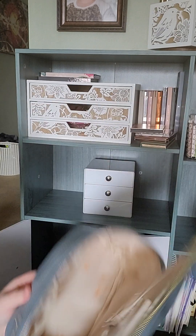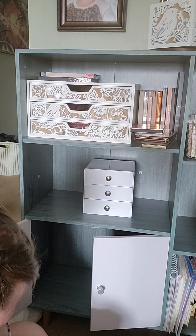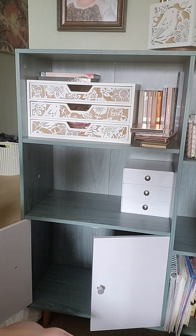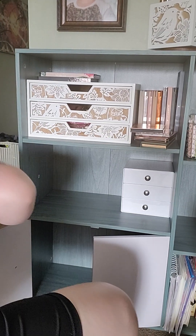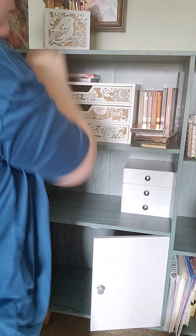My makeup bag needs to be cleaned - it's pretty dirty. Alright, so that's going to go right there. I'm going to keep this right here. Can you guys see? Let's get these palettes put in here real quick.